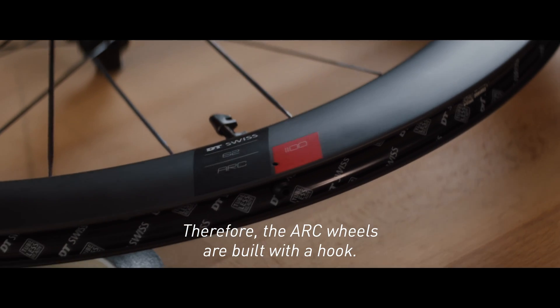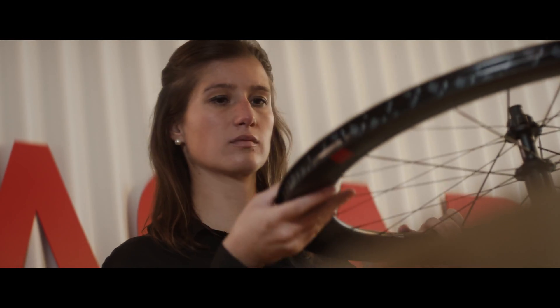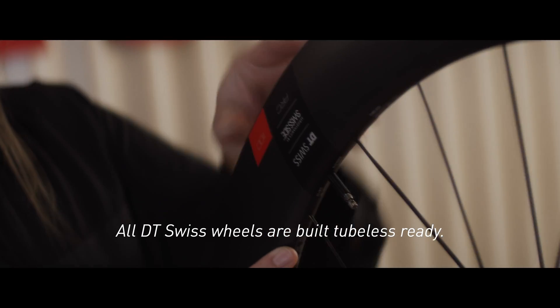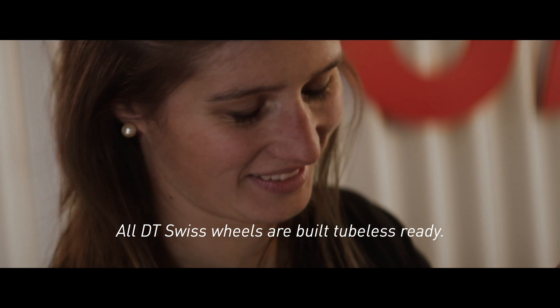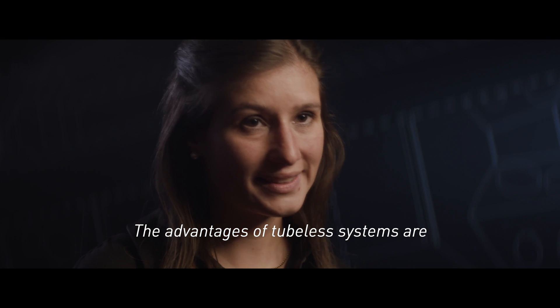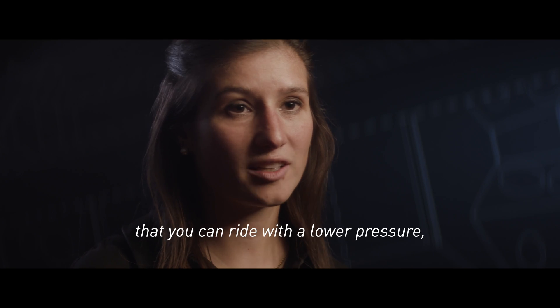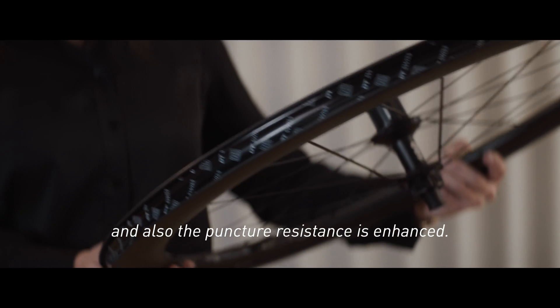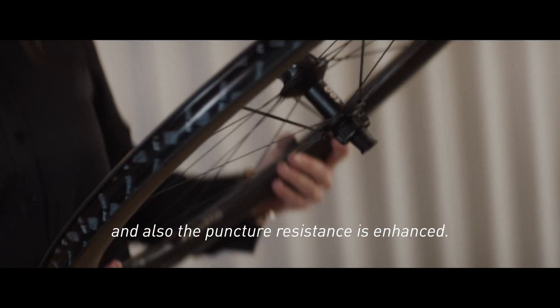Therefore, the ARC wheels are built with a hook. All DT Swiss wheels are built tubeless ready. The advantages of tubeless systems are that you can ride with lower pressure, with reduced rolling resistance, and also the puncture resistance is enhanced.